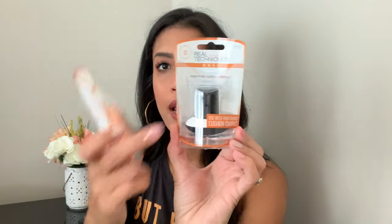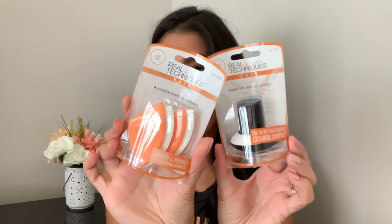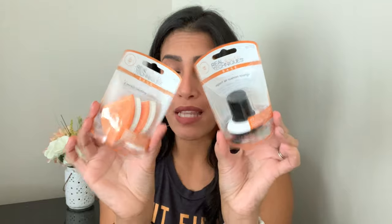I got so excited when I found these makeup items — I've never seen these brands at my Dollar Tree before. I love Real Techniques and have used their beauty blender for years. They didn't have the regular blender, but I found the Real Techniques Base Expert Air Cushion Sponge and four Miracle Blotting Cushions. These sell at Target for much more than a dollar, so I grabbed two packs and will go back for more if they work well.